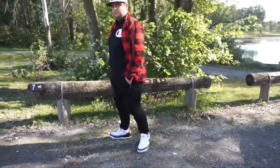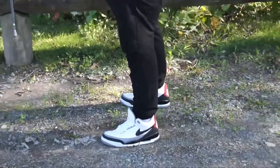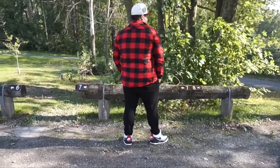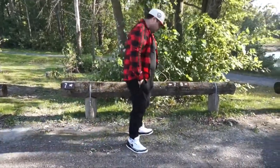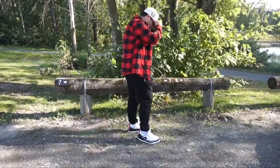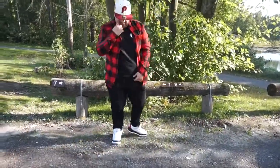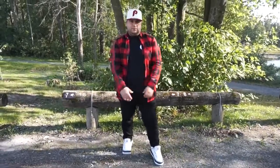Next outfit: black Guess pants with a red and black checkered lumberjack jacket from Marshalls, a Champion t-shirt from Foot Locker, and the same Phillies pinstripe hat. The shoes are the Tinker 3s. What I'm showing you is you can wear the same pants and just change your tops and shoes. Overall a dope outfit if you want that hype beast look and want to flaunt a little.